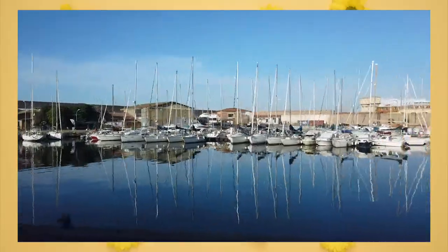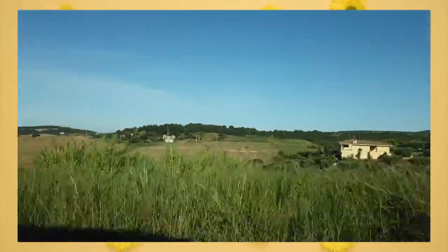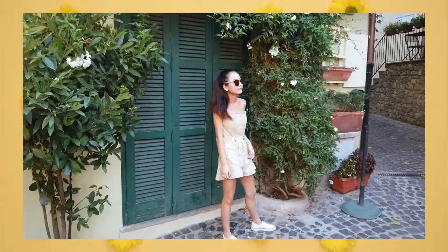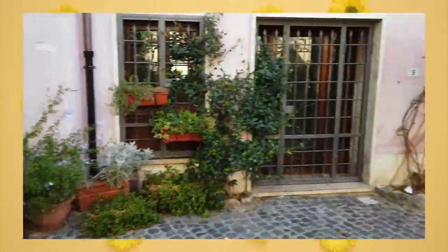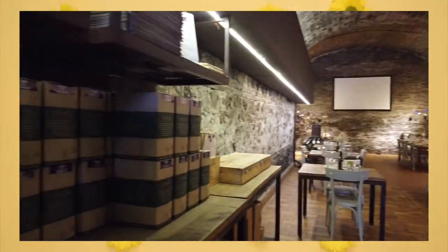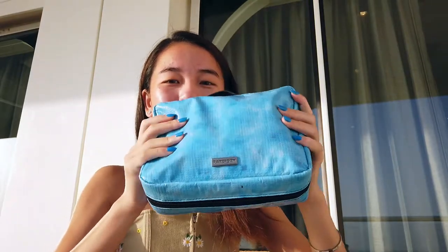Hey guys, right now I'm in Rome. So lately I've been traveling a lot, which means I've been using this vinyl case a lot as well. I'm actually really loving this product. It's very useful because it can hold up to a lot — there's a lot of wiggle room in here. It can bend a lot so I can always stuff another lotion, another mask, another makeup product and squeeze it in and know it will fit.